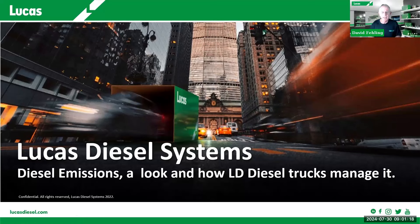My name is David Failing, and I'm with Lucas Diesel Systems. On behalf of Lucas, I'd like to welcome everyone today to what I believe is the seventh webinar of 2024. This is a monthly webinar hosted by Lucas Diesel Systems. If anyone has feedback for us regarding the presentation or subject matter, we'd love to hear from you. Towards the end of the presentation, we will have our email addresses and phone numbers up so you can contact us.